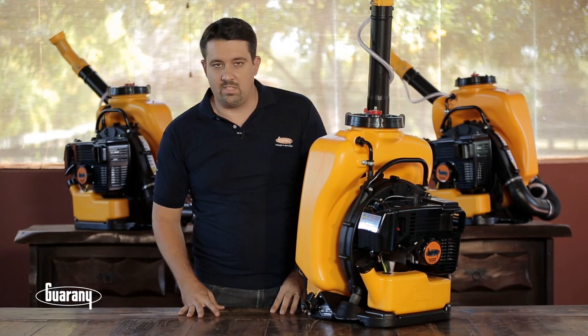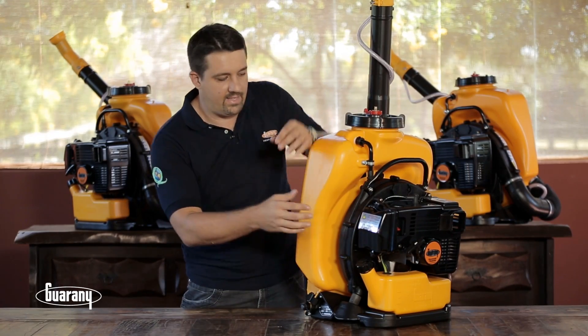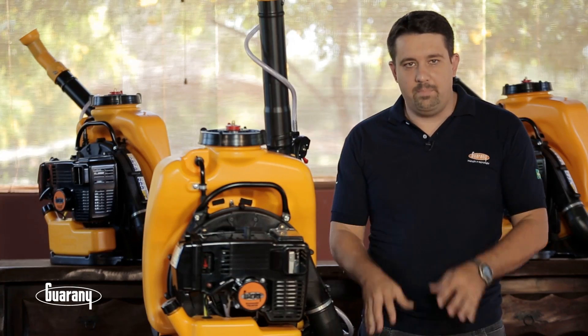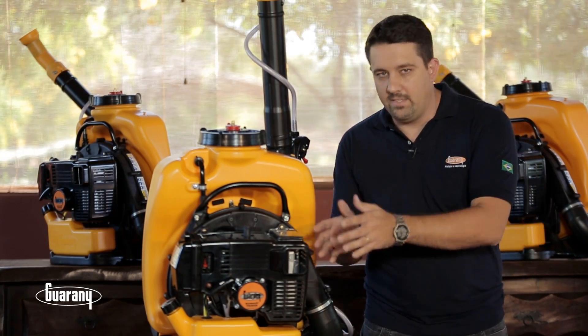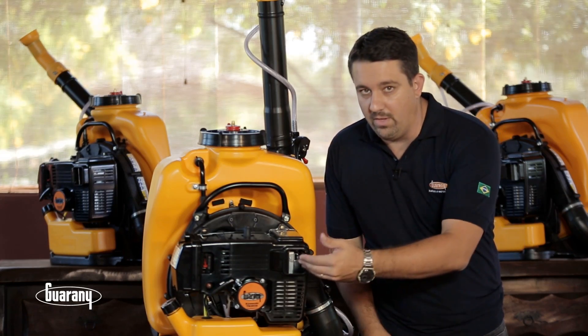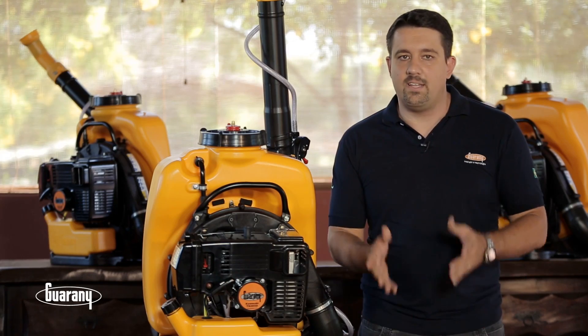Recomendamos atenção com o estado de conservação do filtro de ar localizado na lateral do motor. Realize a limpeza da tela retentora de faísca de forma que esta permaneça desobstruída. Para isso, utilize uma chave Phillips para removê-la e realize esse procedimento a cada 50 horas.